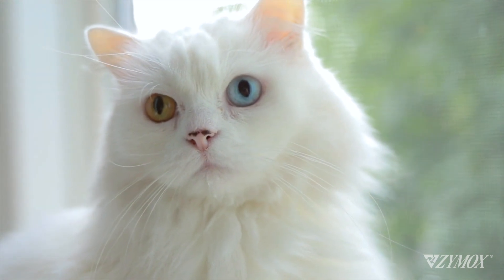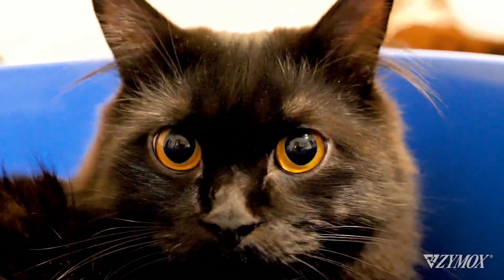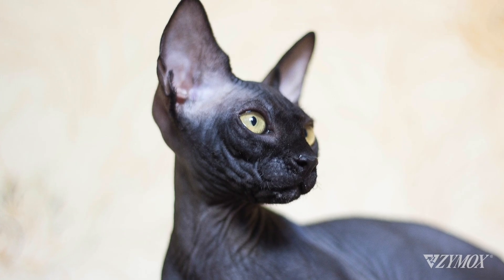Long-haired breeds like Maine Coons, Persians, and Norwegian Forest Cats need regular baths. So do breeds like the Sphinx or Cornish Rex — they need baths to remove excess body oils.